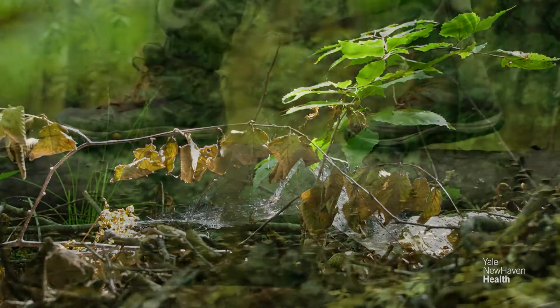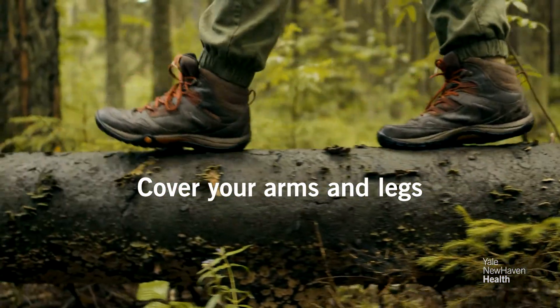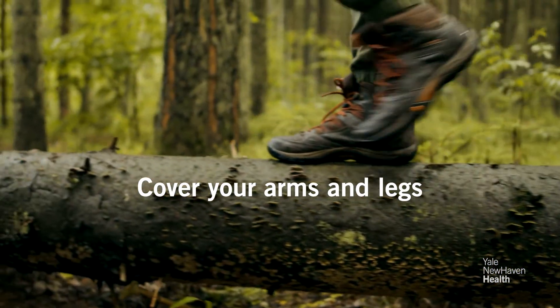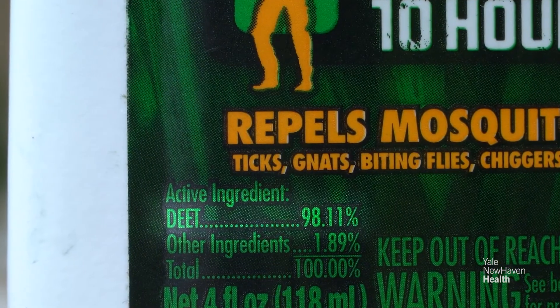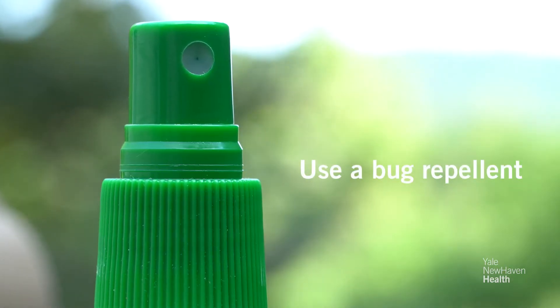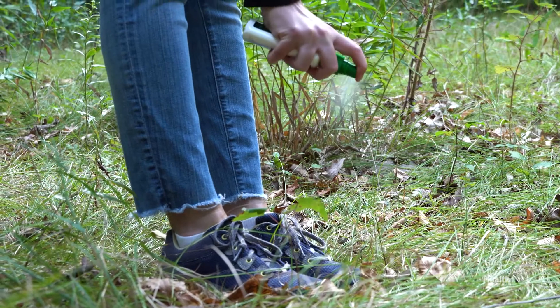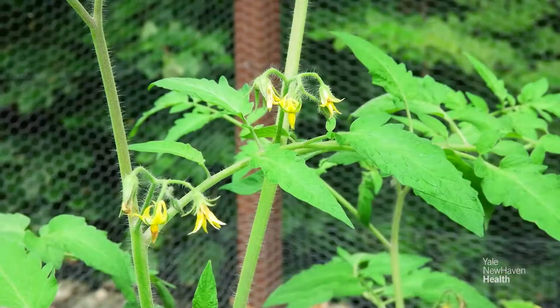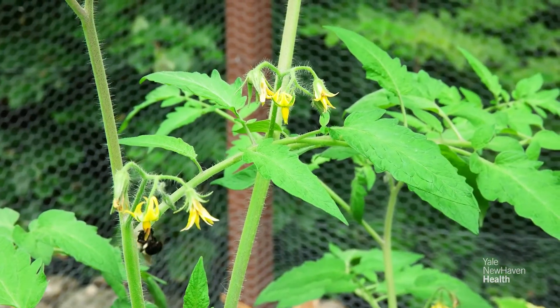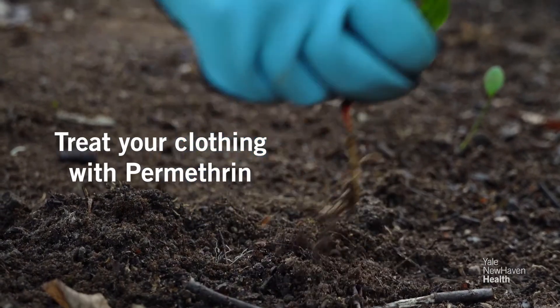If you're able to wear long sleeves and pants, that's helpful in preventing Lyme disease. If you can't do that, I would recommend putting on a thirty to forty percent by volume DEET product — whether it be an ointment or a spray — on your forearms or upper arms if they're exposed, and on your ankles, feet, and legs if those are exposed. If you're going to be outside for a very long time doing a lot of gardening, you can get your clothes treated with a product called permethrin.